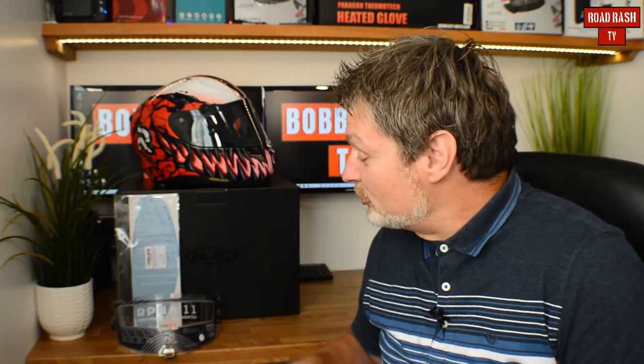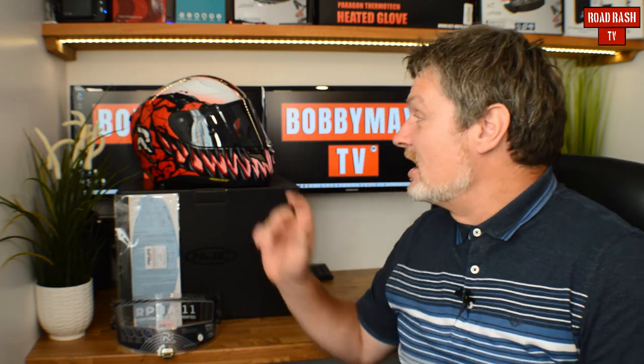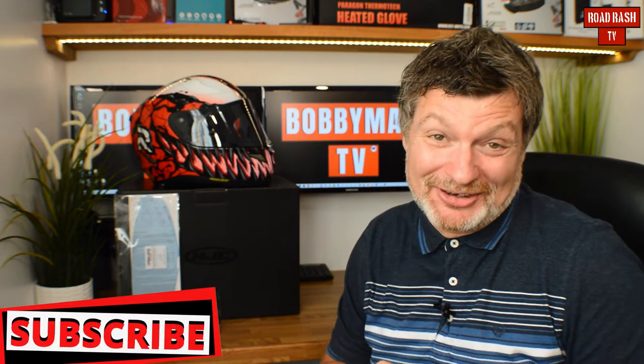HJC have decided to chuck a couple of freebies in the box. As well as the clear visor that you can see here, you also get a smoked visor, a MaxVision 120 Pinlock insert, and let's not forget a little bag of stickers — everybody loves a bag of stickers.